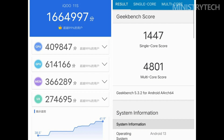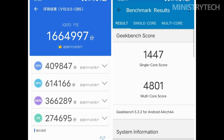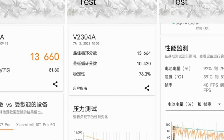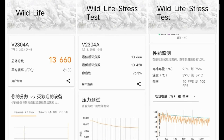The Geekbench 5 scores are quite satisfactory — iKU 11S achieved a single-core score of 1447 points and a multi-core score of 4801 points. In the 3DMark Wildlife test focusing on GPU performance, iKU 11S scored 13,660 points with an average frame rate of 81.80.